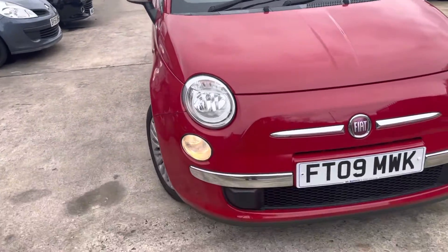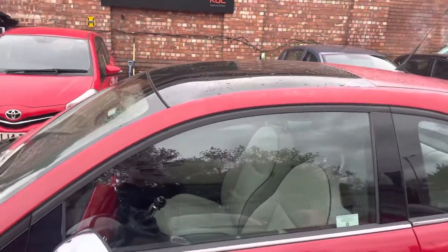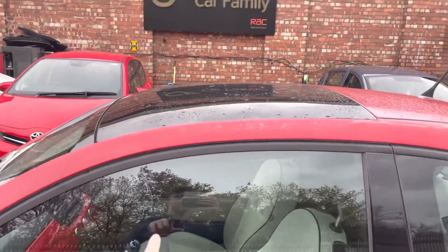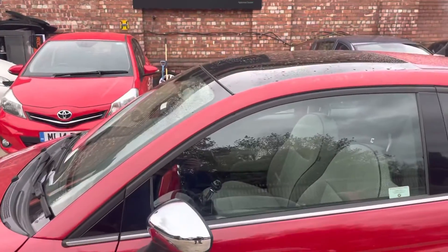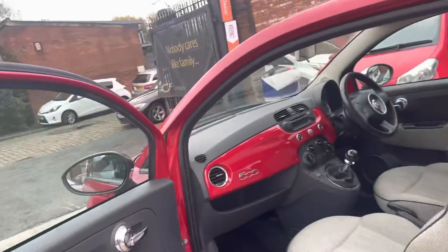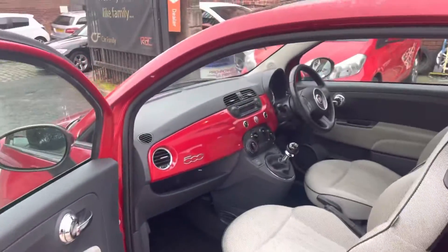Just up here there's actually a bit of lacquer peel just there — worth noting, just on the top of the door. But apart from that, as you can see, the car is in very good condition considering it's a 2009. The price it's going to be listed at is very competitive as well.